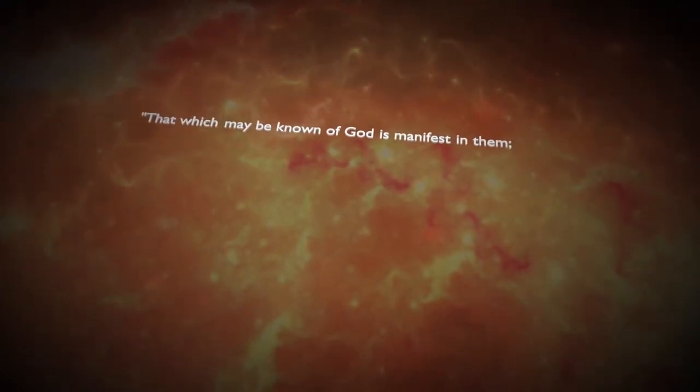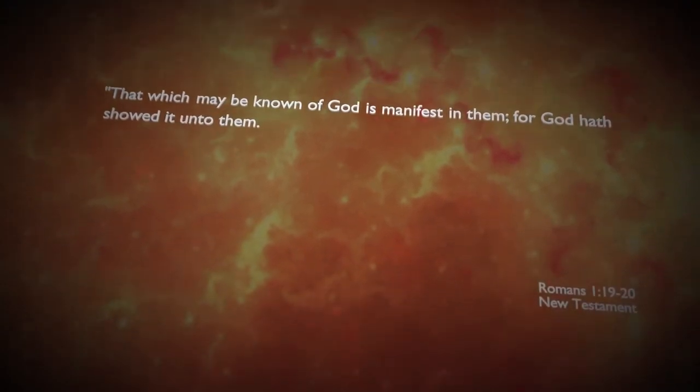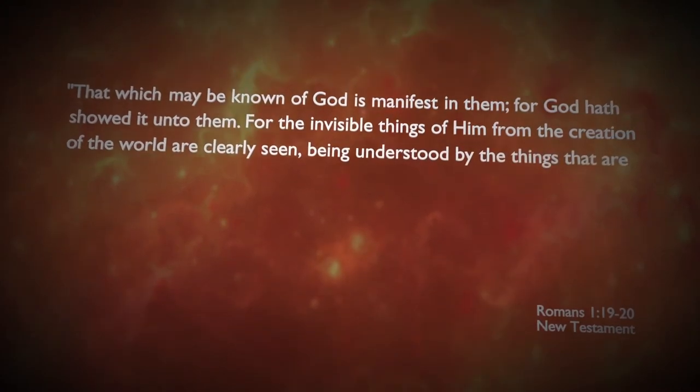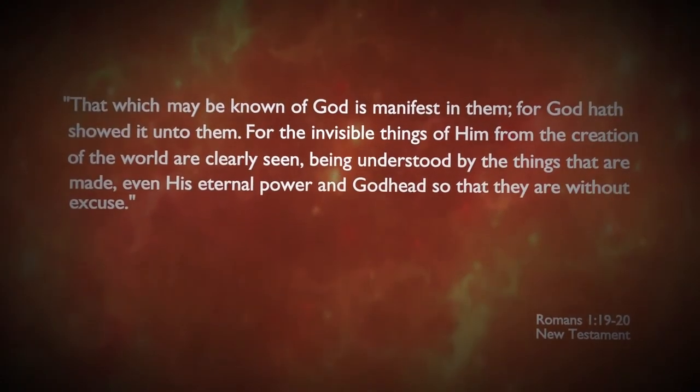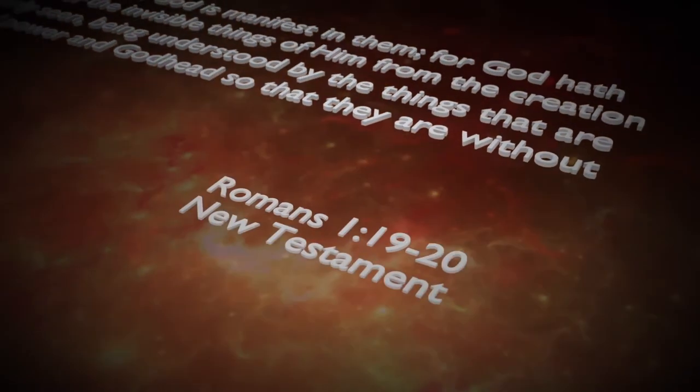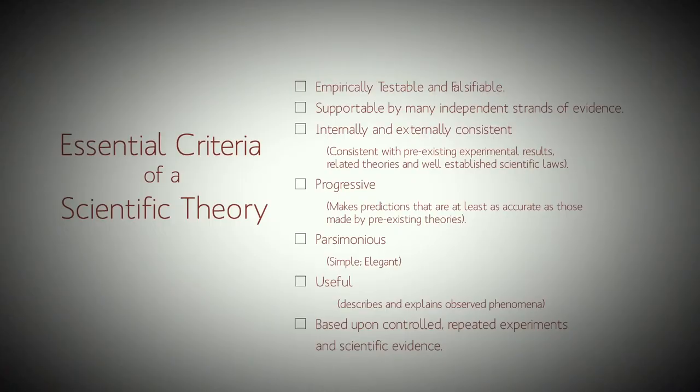Men have no excuse for denying the creation, because that which may be known of God is manifest in them, for God hath showed it unto them. For the invisible things of him from the creation of the world are clearly seen, being understood by the things that are made, even his eternal power and Godhead, so that they are without excuse. Romans chapter 1, verses 19 and 20. Part of the essential criteria for a theory is that it must be consistent with pre-existing experimental results — at the least, it should not contradict any established laws of science.